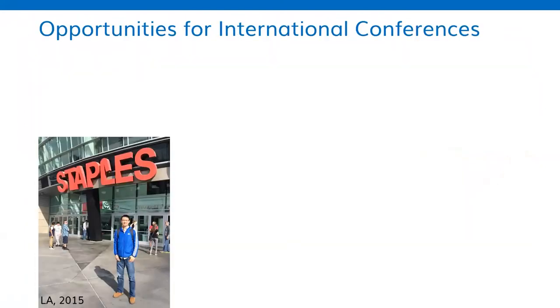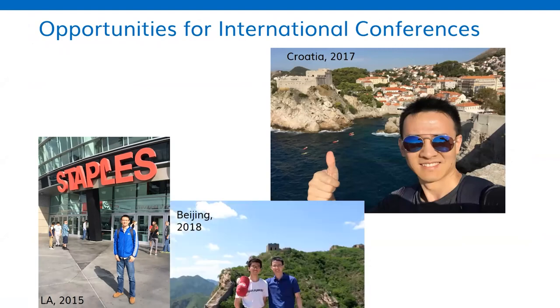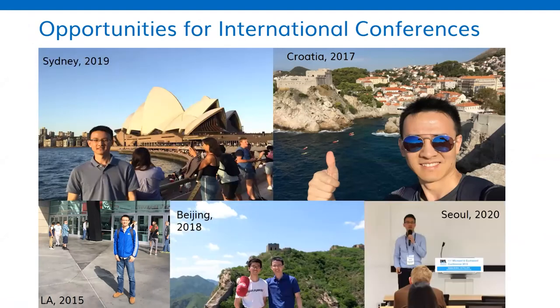We have many opportunities for international conferences. Take myself as an example — I have been to Los Angeles, Croatia, Beijing, and Sydney over my six years of MPhil and PhD studies. Very nice memories.